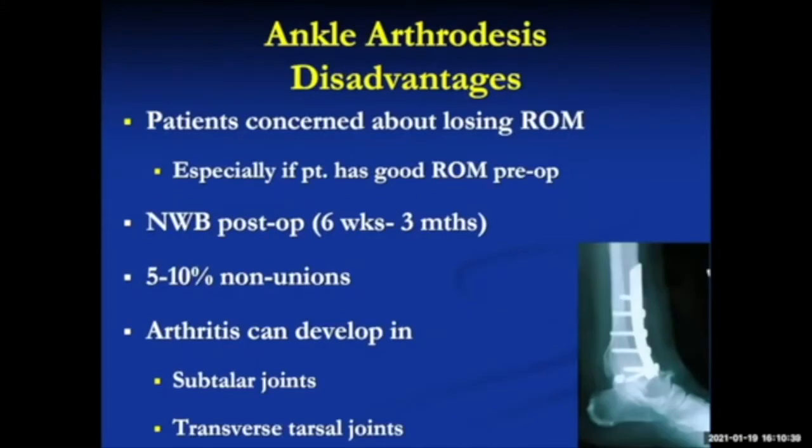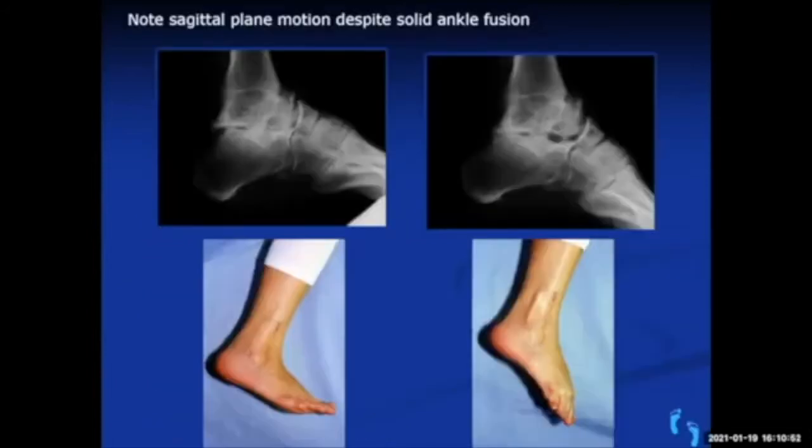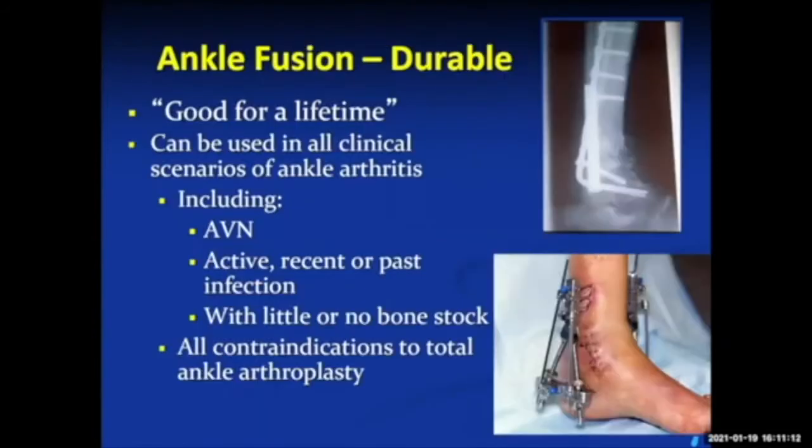There is a certain non-union rate with ankle fusion, and patients must be non-weight-bearing for six weeks to three months to get the fusion to heal. By definition it's stiff, so you lose range of motion, which puts stress on other joints. People with infections, severe deformities, or other complications are probably better candidates for ankle fusion. It's durable — good for a lifetime — and if someone wants this to be the last operation ever, it's the most sure option.